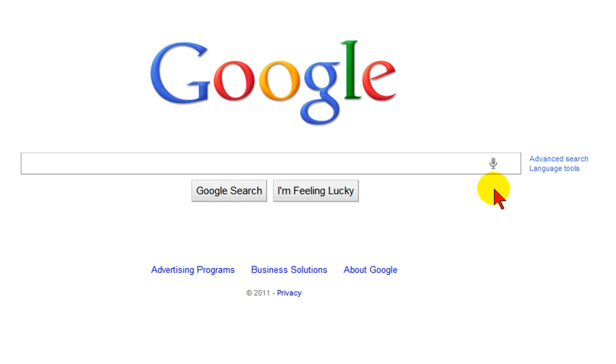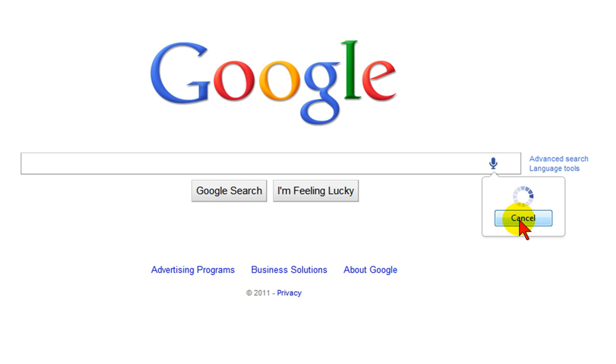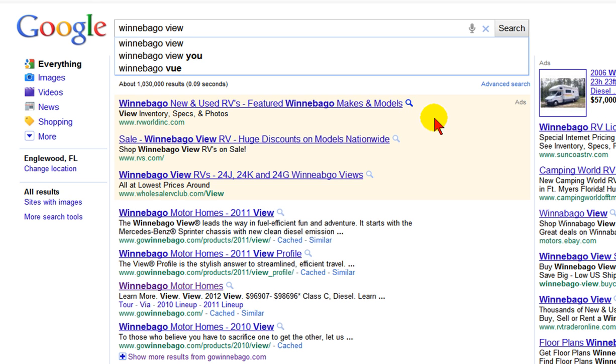So if I click that microphone and enter a word it's going to search it for me. Let's give it a try. Winnebago View. And you can see that it gave me a lot of results for Winnebago View. Now Winnebago View is a difficult word to say but the Google search results found it.